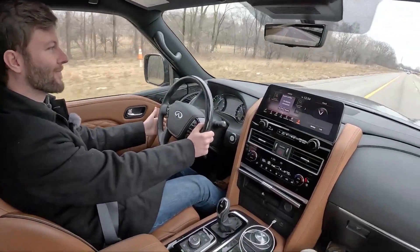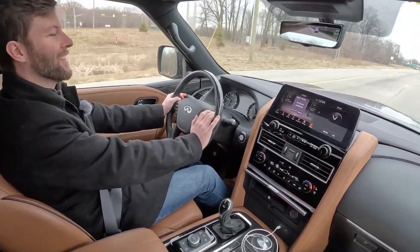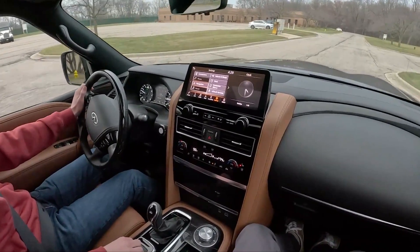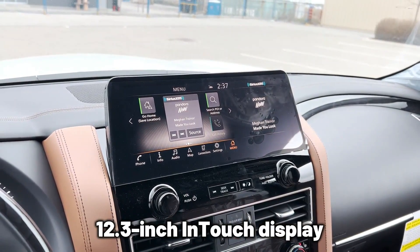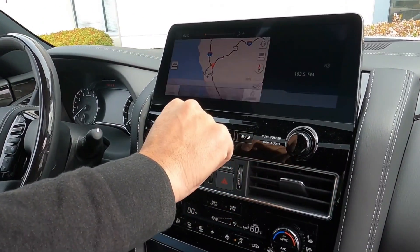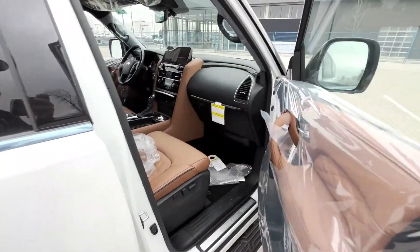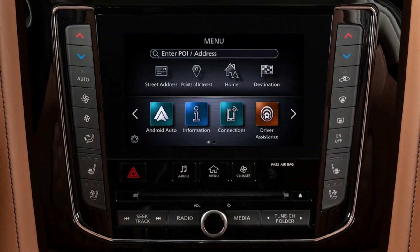Going for a ride in this car does not disconnect you from the outside world. Its infotainment system ensures you can have a good conversation while driving without needing to pick up a phone. The steering wheel controls make it possible to make calls easily while driving, or you can take advantage of the voice command features. Furthermore, the Infiniti features a 12.3-inch in-touch display that works with Android Auto and Apple CarPlay, so you have your favorite apps right on the screen. It also has a Wi-Fi hotspot designed to connect several devices.